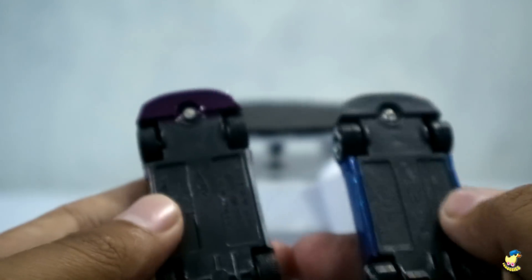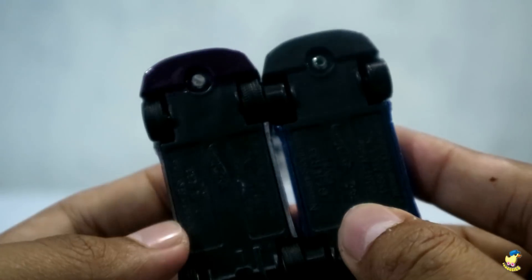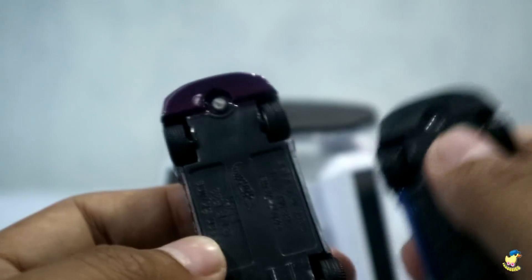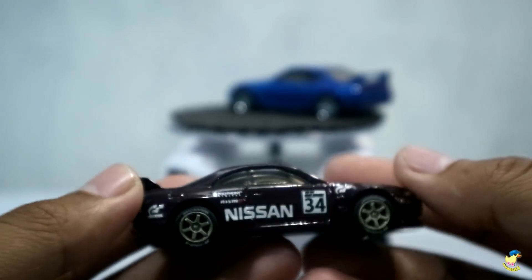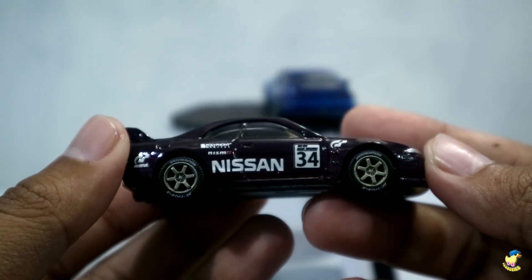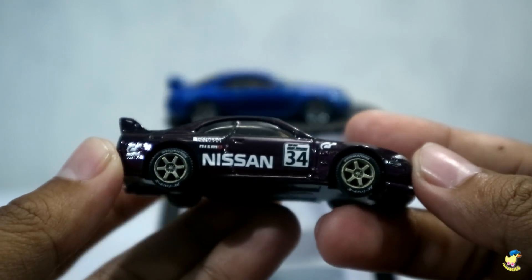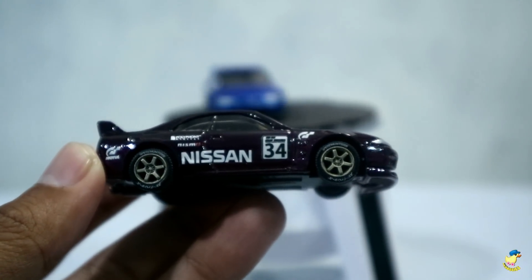Terus di bawah, bawahnya seperti ini ya. Ini dia perbedaannya, kelihatan kan? Di sini ternyata dia di-cat juga, bagian bawahnya. Keren sih. Ini tuh pakai ban karet yang model terbaru yang kemarin baru rilis, di seller-seller kayak di Facebook banyak banget yang jual.